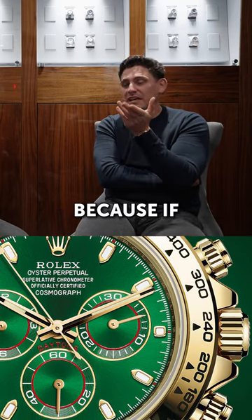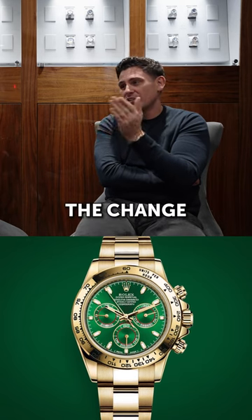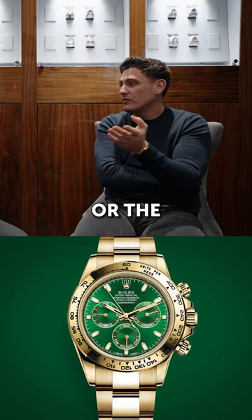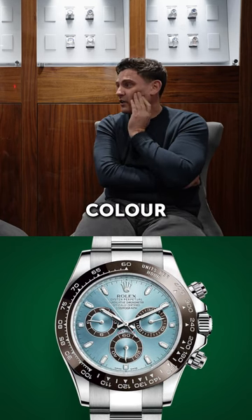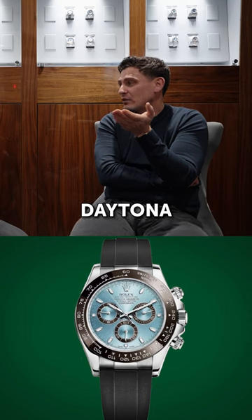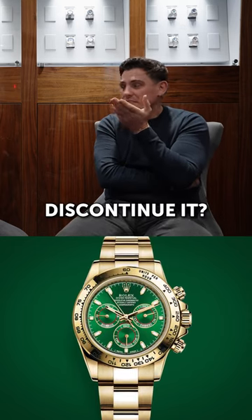I think it's probably a good idea, because if there is a change — case size, bezel size, whatever the change might be — the green Daytona might be the one to go. Or with the platinum Daytona, they might make a variation to the dial color or bezel color and keep the platinum Daytona in the range, just tweak it somehow. Going back to the green Daytona — will it be discontinued?